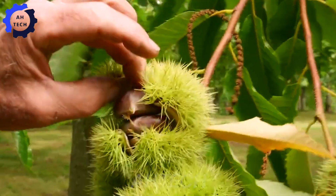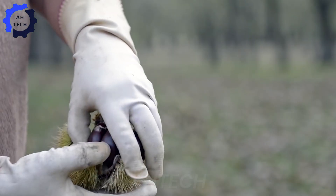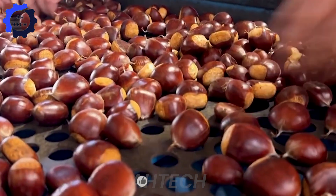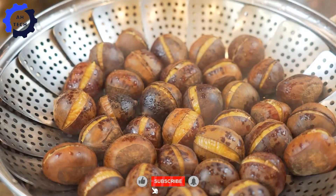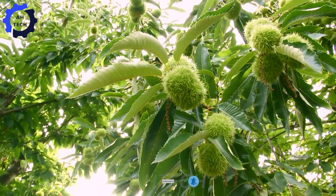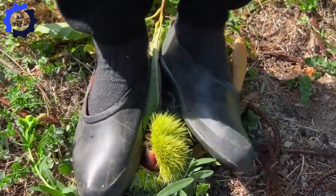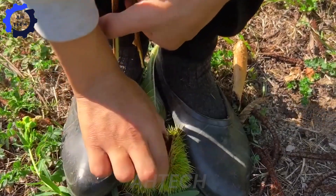Hello, my friend. Welcome to Ahtech. Today we will explore the process of harvesting and processing chestnuts in the peaceful space of nature. From the vast forest where chestnuts are gently harvested, until they become nutritious delicacies. Relax and experience the harmony between agriculture technology and the beauty of nature.